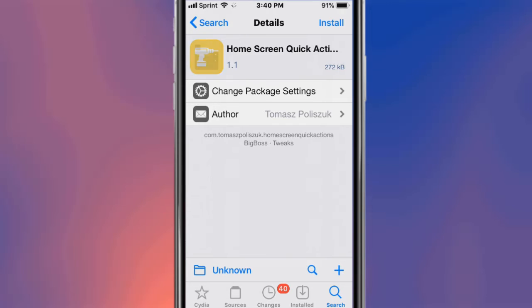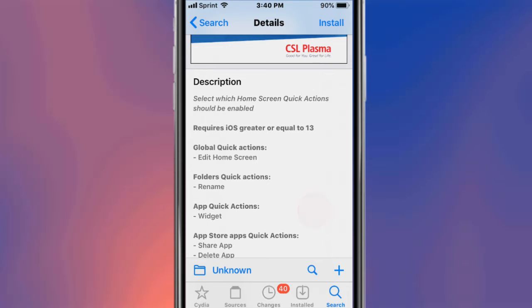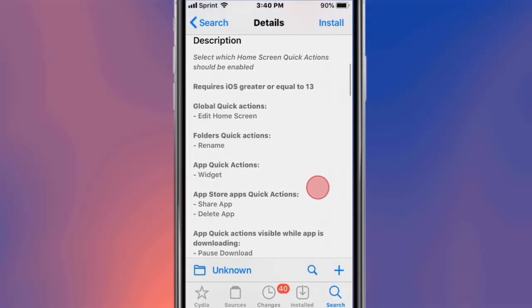This is called Home Screen Quick Actions. With this tweak you can select which home screen quick actions should be enabled.